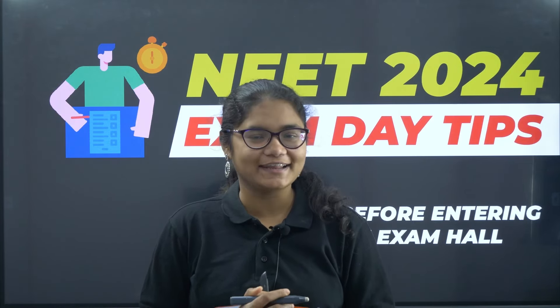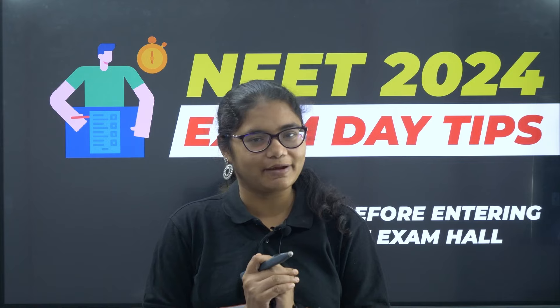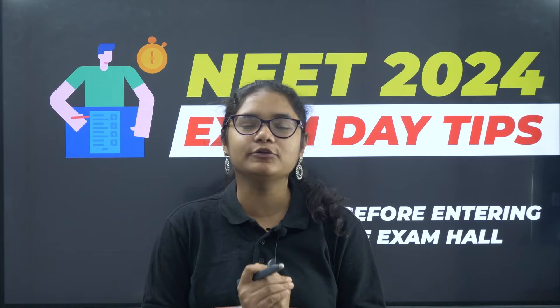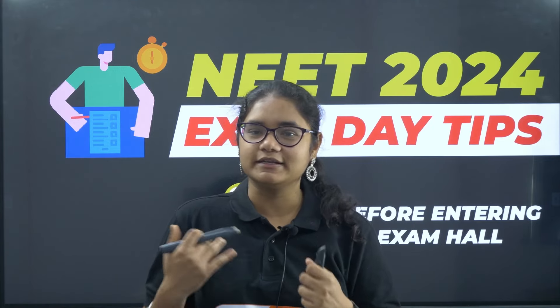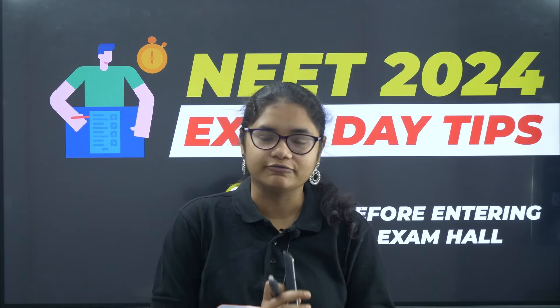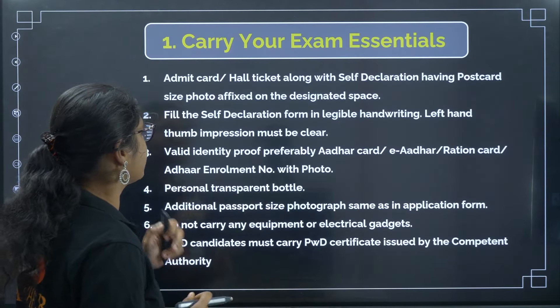Hello students, welcome back to our channel Diksha Karnataka. Only two days are left for your NEET 2024 examination. In this video we will be discussing some very important exam day tips that you must follow — what things you can carry, what things you should not carry, what about the dress code, the admit card, how to fill it, and some other details. Please watch this video completely so that you don't face any problem in your NEET exam.